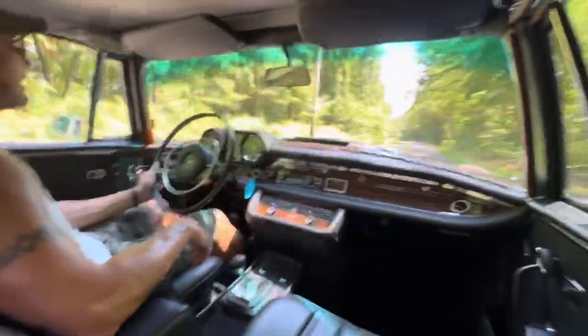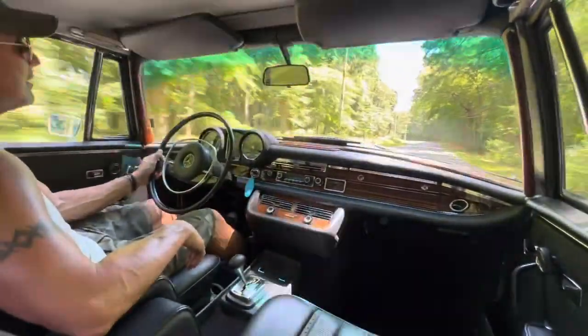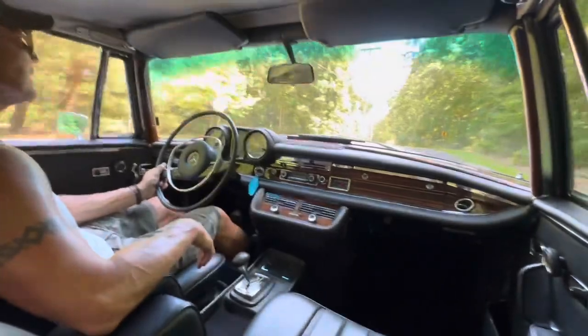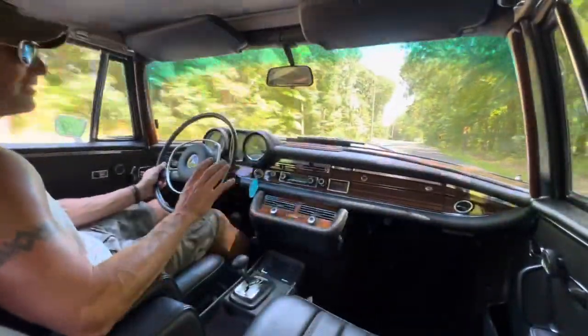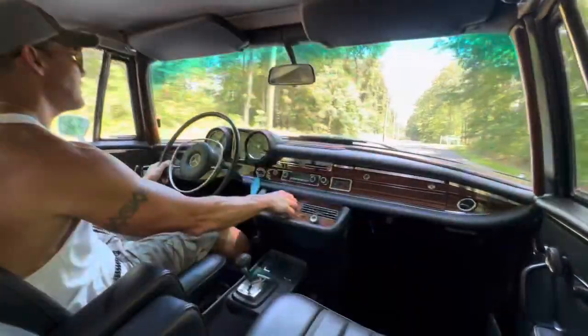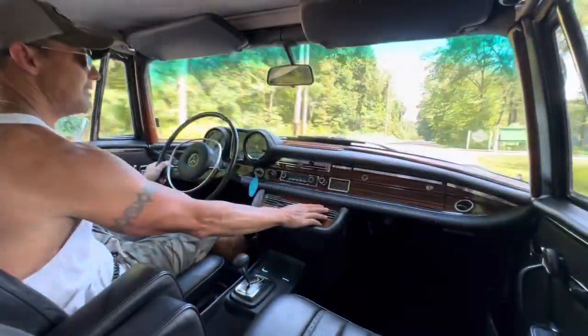The AC feels fantastic. Like I said, we're a little over 90 degrees here in New Jersey today and the humidity is absolutely brutal — I've been sweating all day long. Brought the AC up a little bit and it feels fantastic.